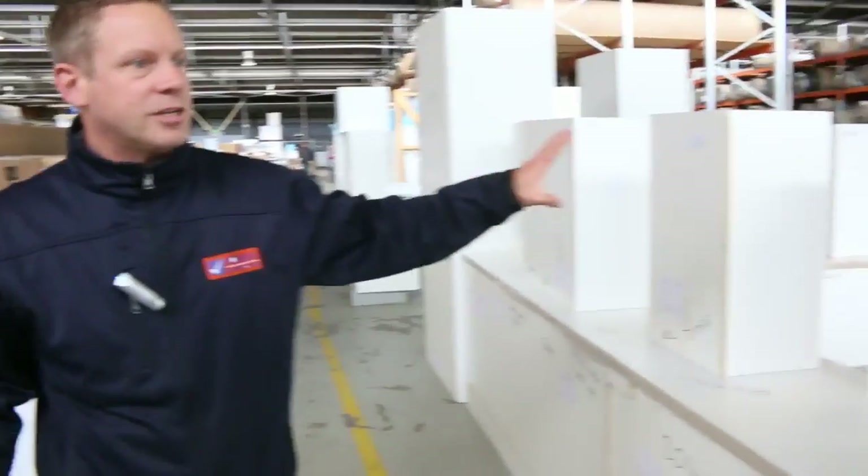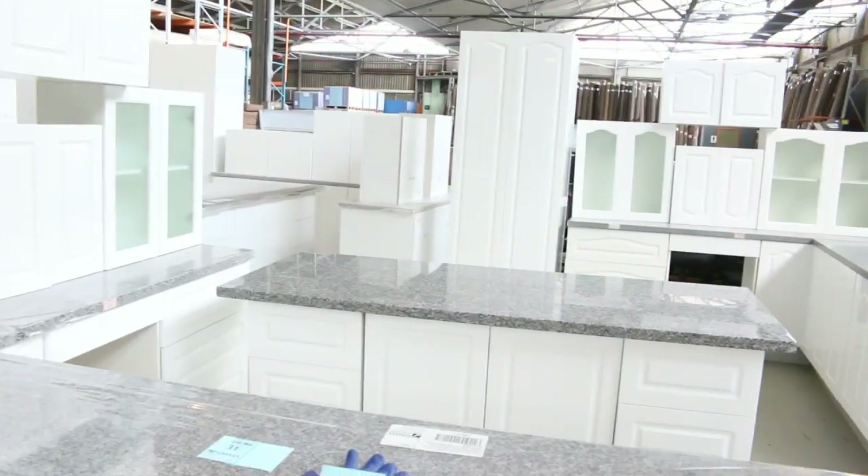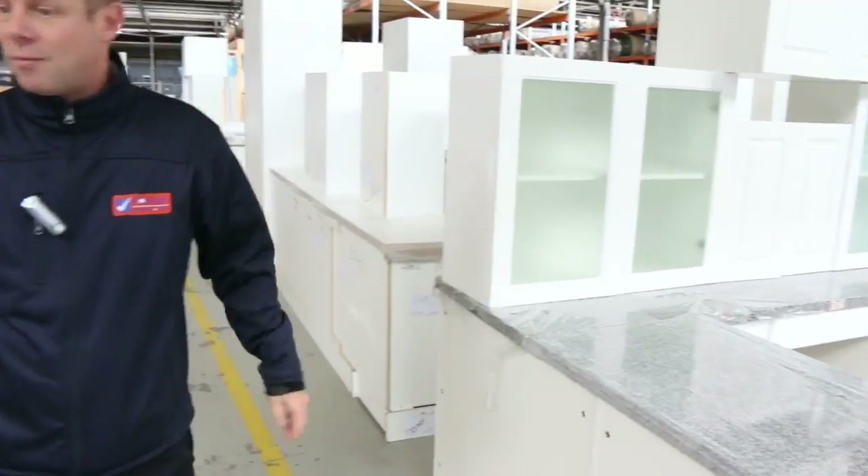At least seven, could be eight complete kitchens in tomorrow. Sort of between the low $2,000s to about the high $3,000s, just depending on the configuration. Some of them have got stone benchtops, some of them have got Lamin-X benchtops. Really really nice looking units tomorrow.